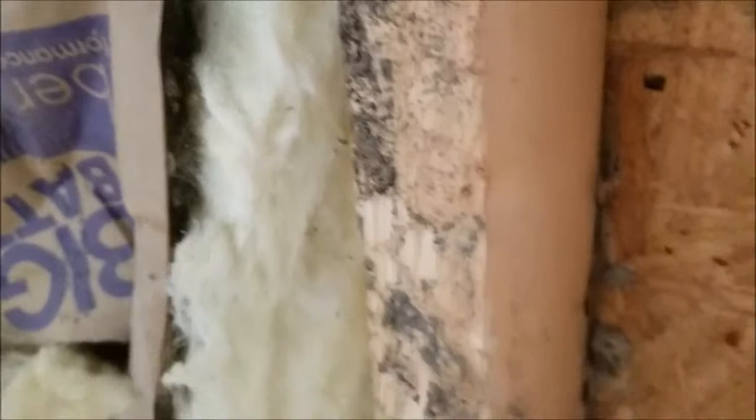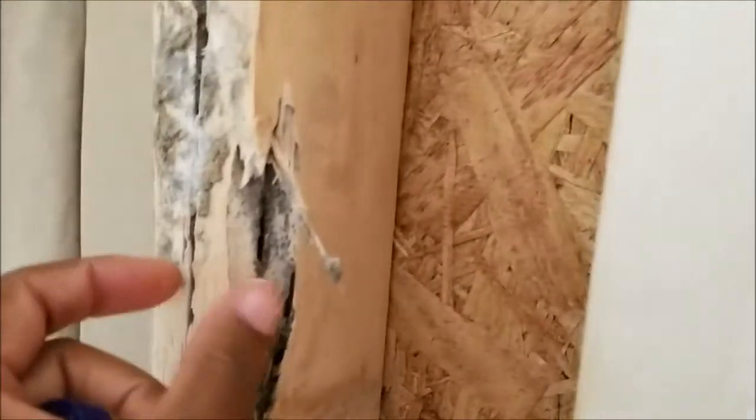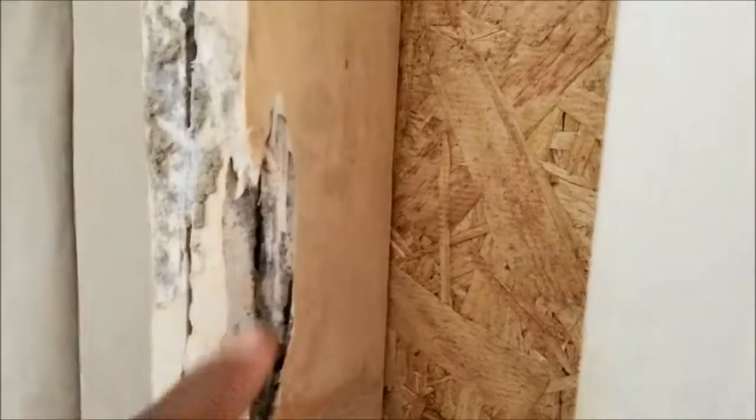I'm not sure why they didn't replace it, because you can see all down here where it's just super damaged and there's a big hole. I'm definitely going to ask about that.